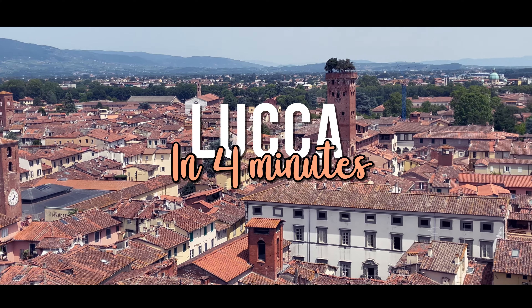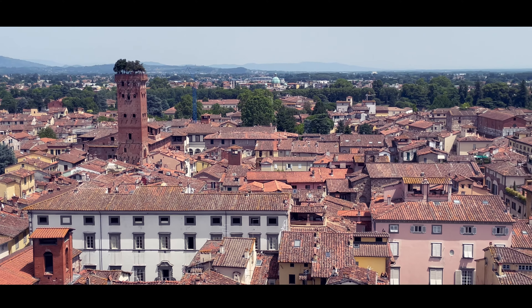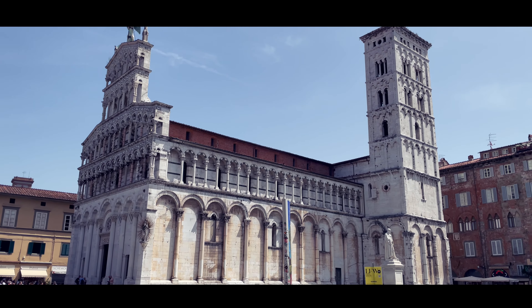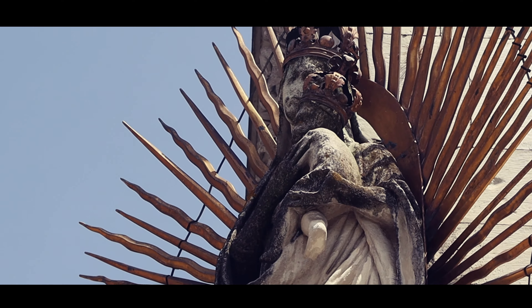Welcome to Lucca, Italy — a hidden gem where history and charm come together to create a captivating experience. In this whirlwind tour we'll explore the enchanting highlights of this medieval city. Let's embark on our journey to our favorite city in Tuscany, Italy.